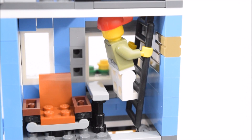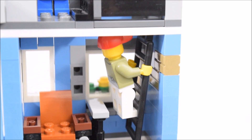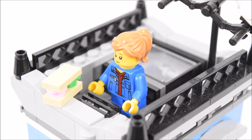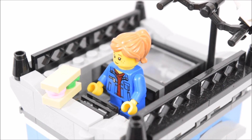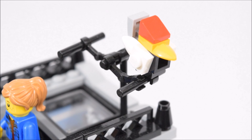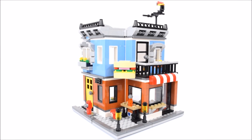In the apartment there's a second ladder piece that leads up to the rooftop. On this terrace there is a small grill where one can grill a sandwich, and a TV antenna with a bird on it. And that wraps up the corner deli.